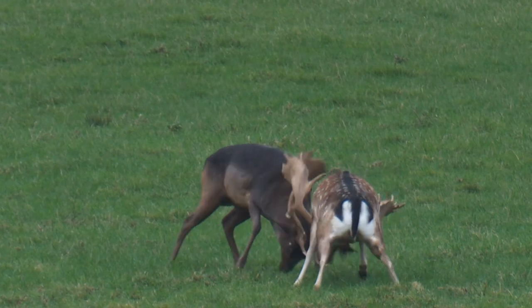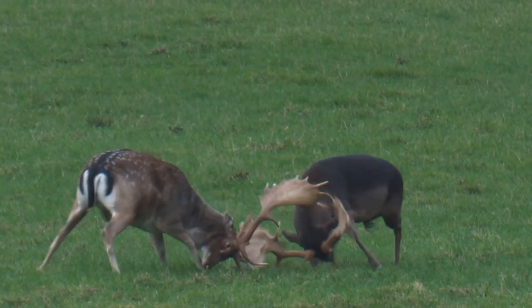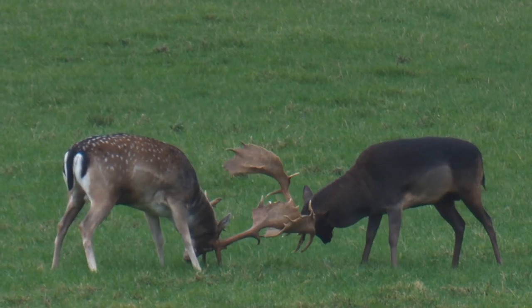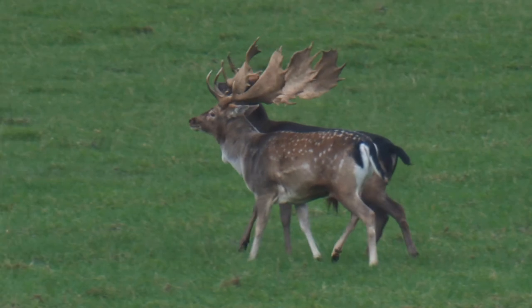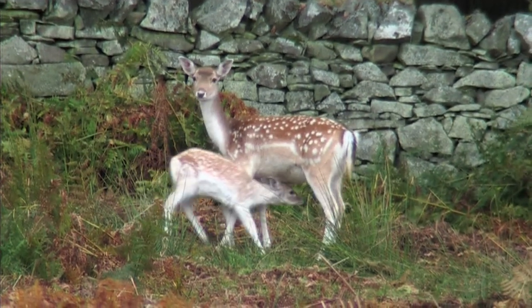A dominant male will fight to protect his females from rival males. Females give birth to a single fawn in June or July.